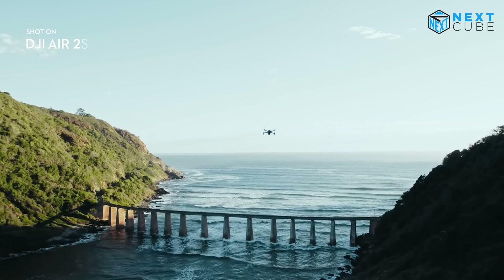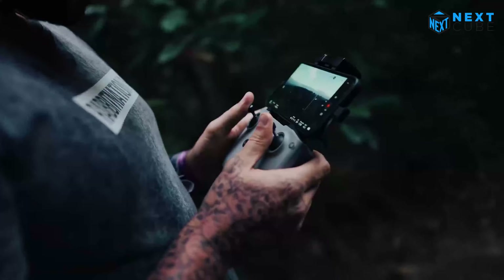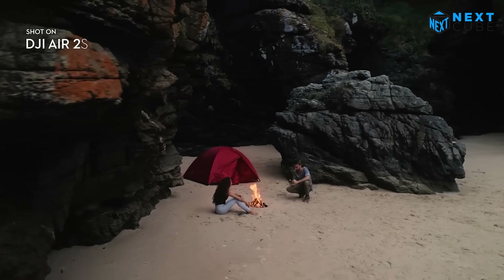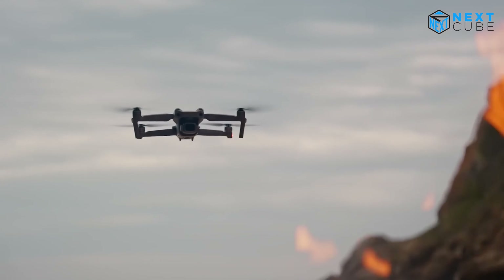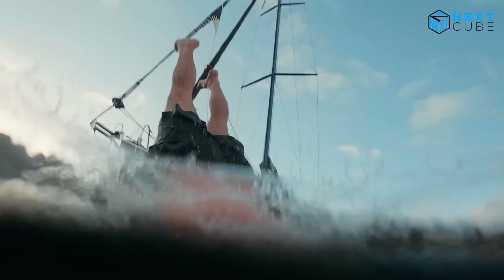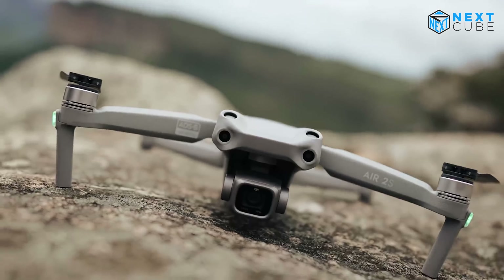The DJI Air 2S goes beyond just stunning visuals, featuring high dynamic range, high resolution, and precise color reproduction — enabling you to capture the captivating essence of even the dimmest scenes. With the ability to shoot RAW format photos with a dynamic range of up to 12.6 stops, you can capture even more visual information in every scene.